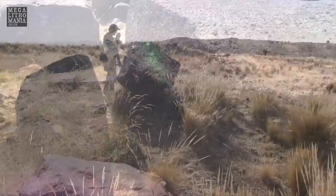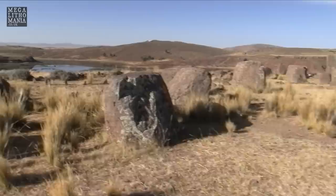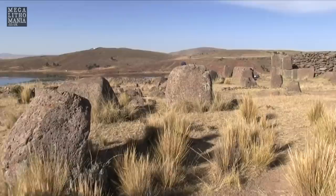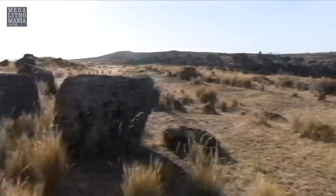It does appear that these stones have come out of the square Chulpa over there, which is a good 150 to 200 feet away. They've obviously been thrown out of the Chulpa in this direction, heading towards the end of the peninsula. How on earth could that have happened? How could such a powerful force have moved these stones so far away?